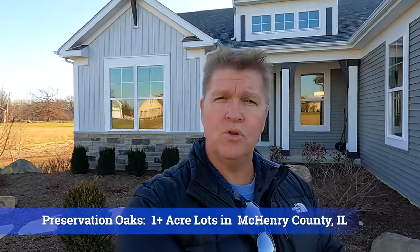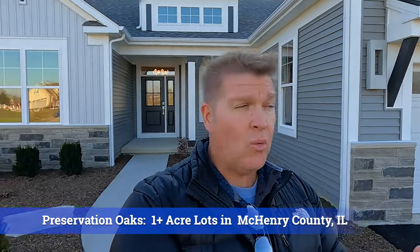Today we're going to tour our home at Preservation Oaks. It's a KLM Builders community located in unincorporated Richmond, Illinois, right next to Spring Grove. KLM has 42 beautiful lots here, all one-plus acres in size. The home we're going to tour is a newly completed model called the Pasadena. Kim Meyers is inside and he's going to show us around.